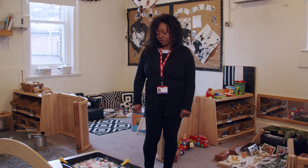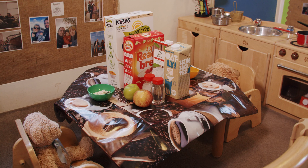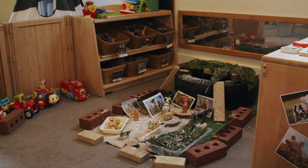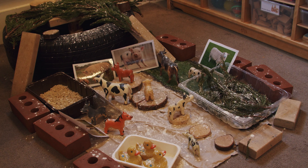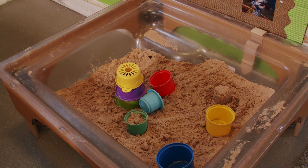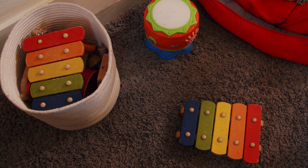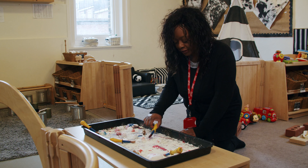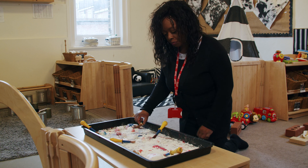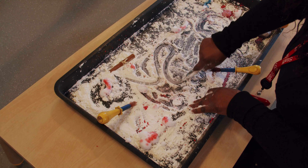This is the baby room and we have nine babies in this room. We have one adult to three babies, and the importance is that babies learn through touching, feeling, and smelling different things. This is an example of when I say the babies are learning through their senses — we have different objects in here and they can use their fingers to make marks and develop mark making.